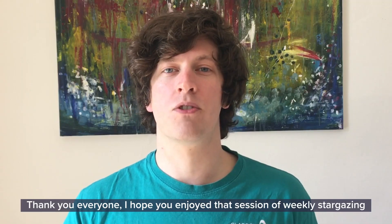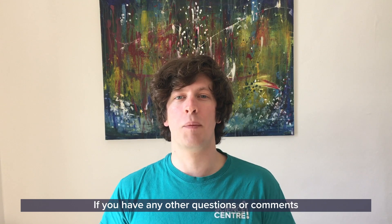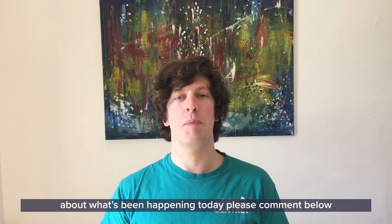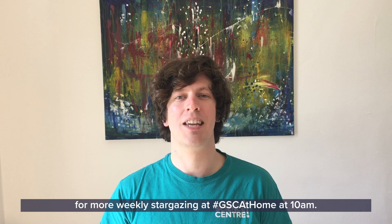Thank you everyone, I hope you enjoyed that session of weekly stargazing and I hope you get to find the Summer Triangle. If you have any questions or comments please comment below and we'll try and get back to you. Otherwise we'll see you another time for more weekly stargazing at GSC at home at 10am.